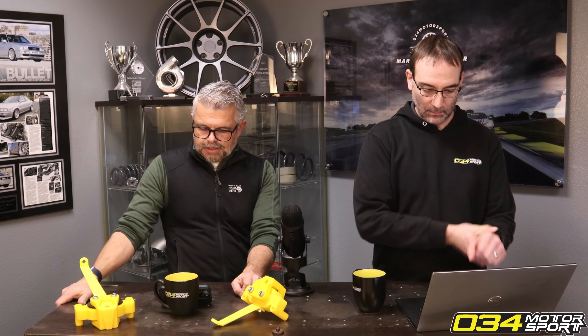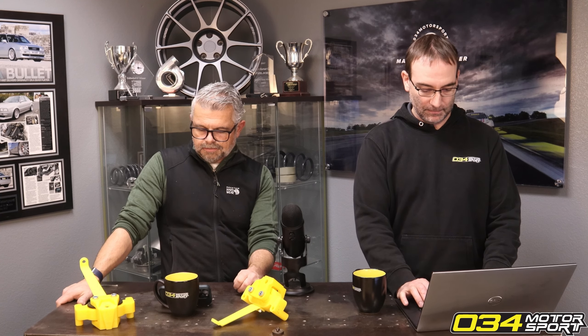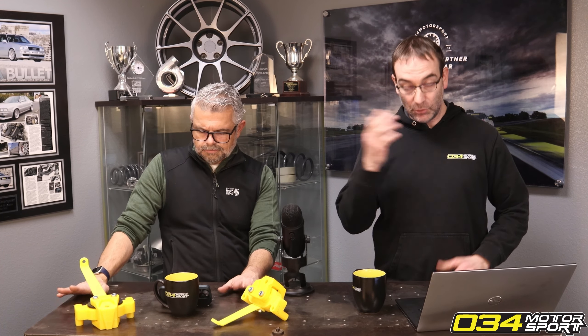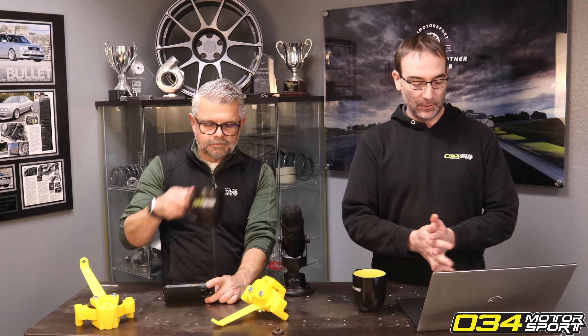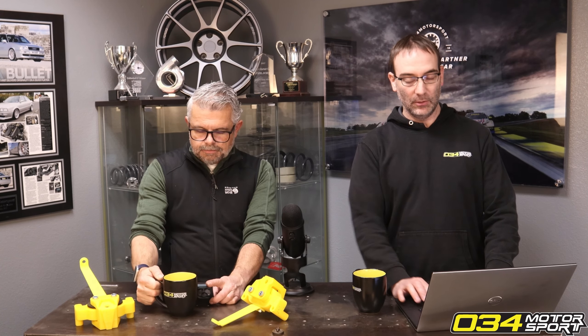What are typically some check engine lights you get when the catalytic converters are going out on the B8/B8.5 S4? There are a couple of different failures — they'll start throwing misfires, but usually before that they'll get a catalyst efficiency code.